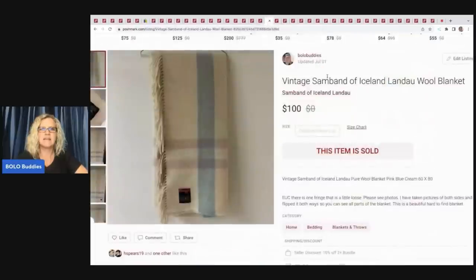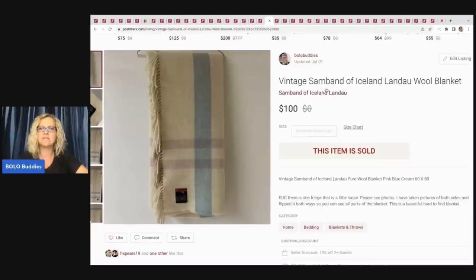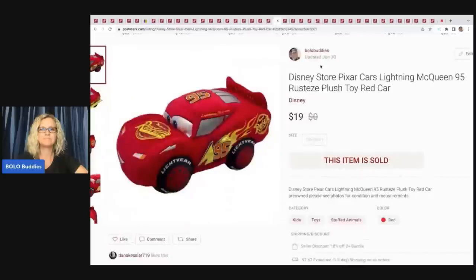This is a big money BOLO — I picked it up a couple years ago and definitely had to wait for the right buyer. It's a vintage Sam Band of Iceland wool blanket. I got it for $5 at a garage sale and sold it for $100, payout was $80.